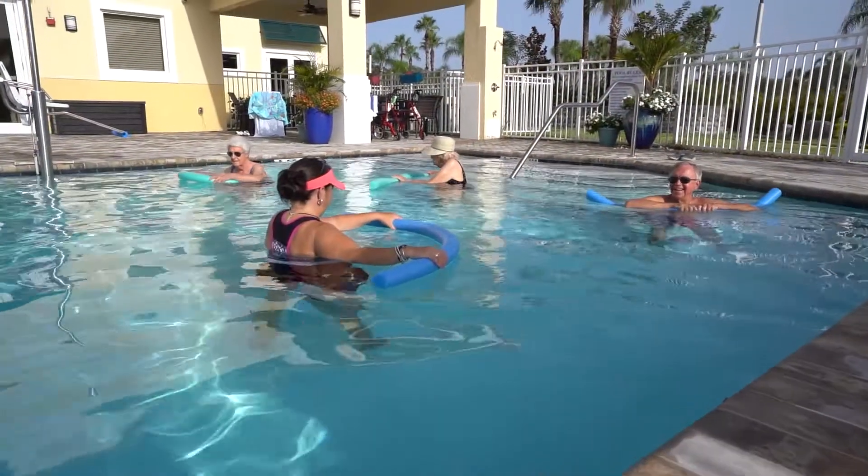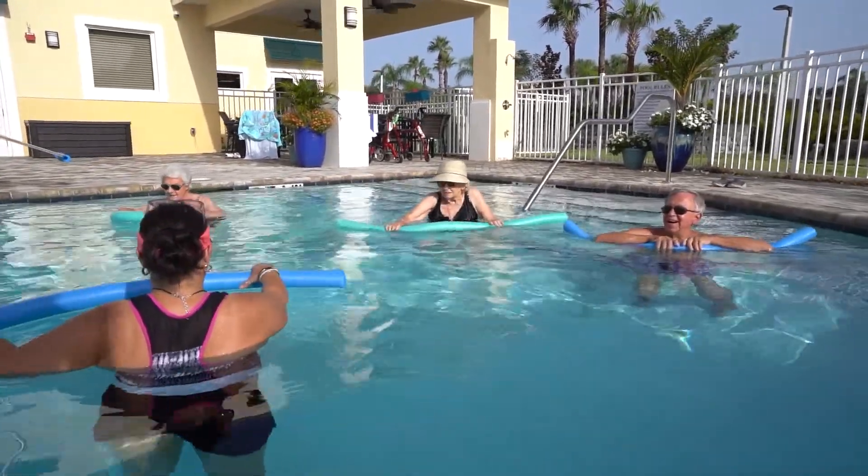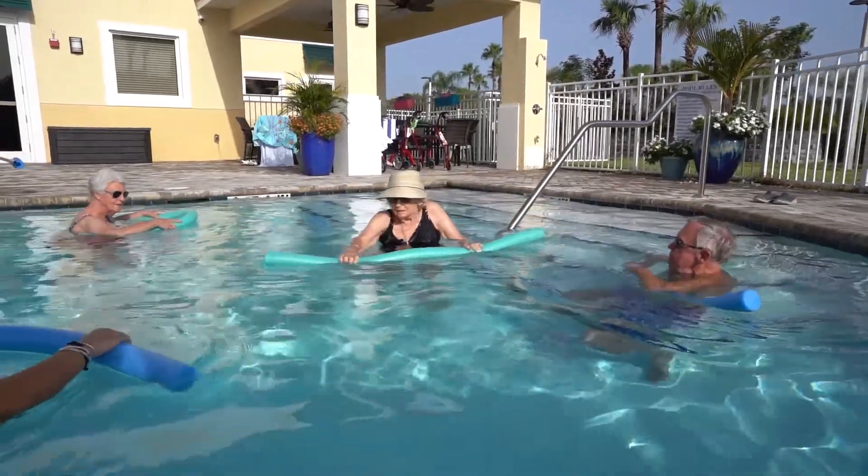We also have a beautiful outdoor pool where our residents can relax at their leisure or join a water aerobics class like you see here. For some, it has been many years since they've been able to swim and enjoy the water.